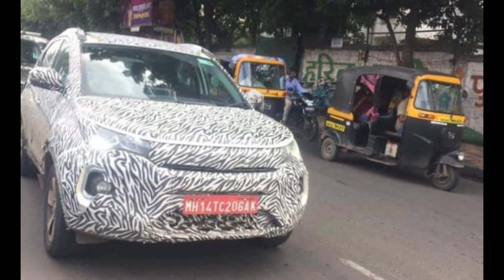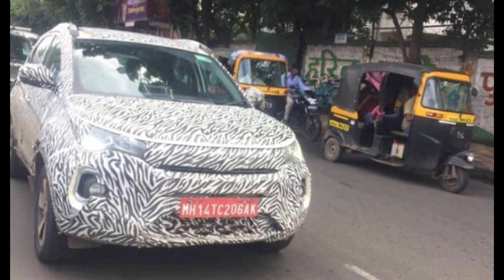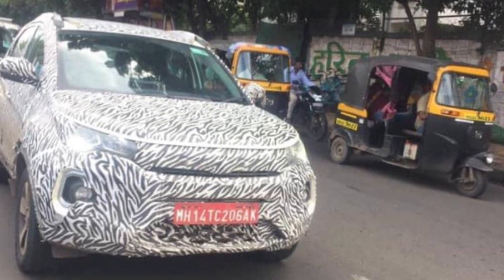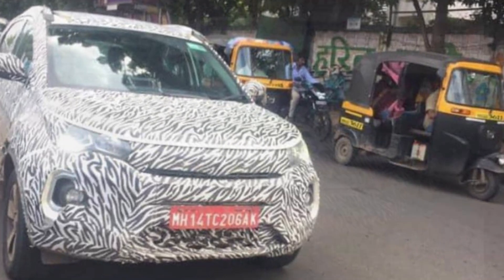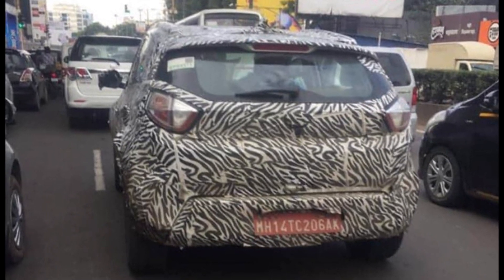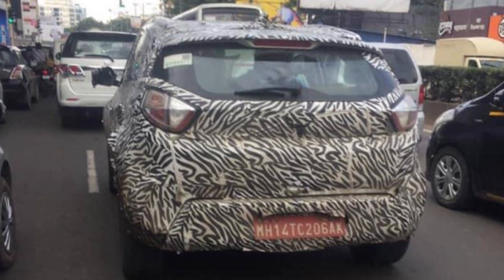The revisions also make the compact SUV comply with the latest pedestrian protection norms that come into effect in October 2020. In terms of price, the new Tata Nexon is expected to be 50,000 rupees more than the current outgoing model due to the necessary upgrade to the BS6 engine.